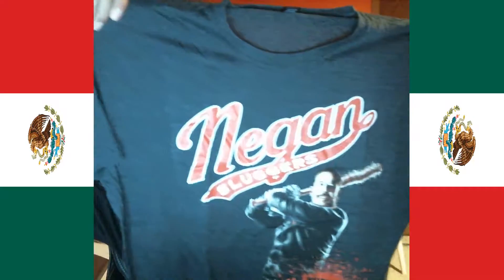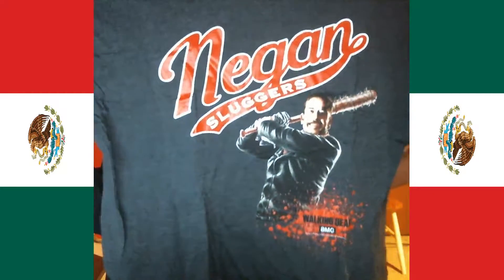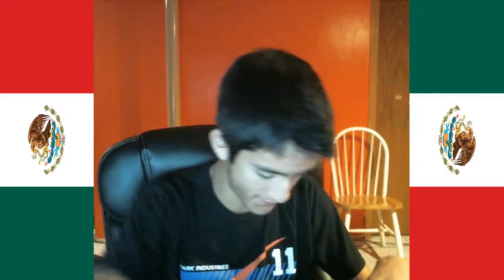Then we have the shirt — Negan Sluggers. Oh gosh, The Walking Dead... too soon. Oh geez, I don't want to talk about it. Let's not talk about it.